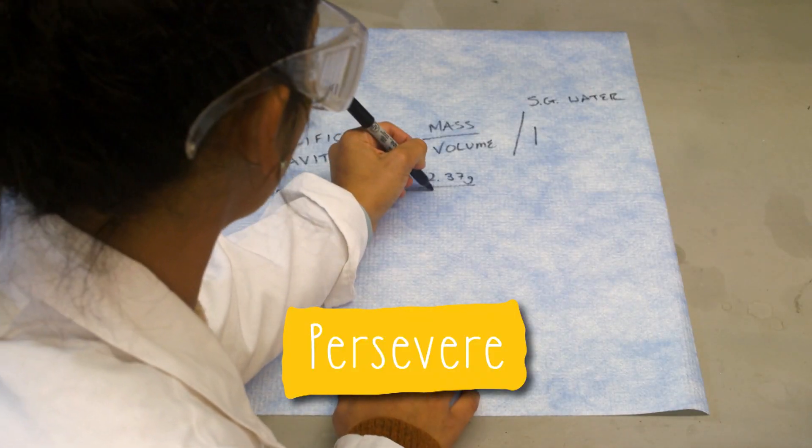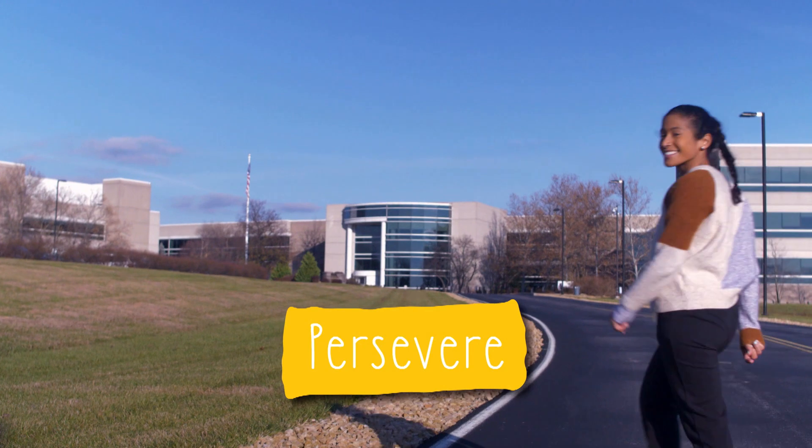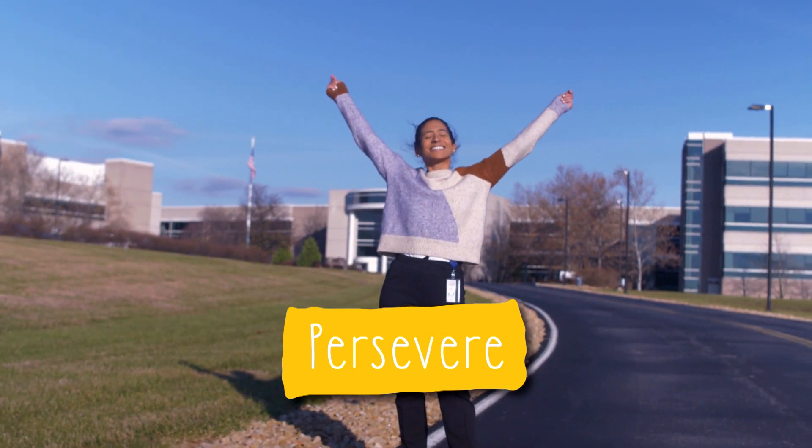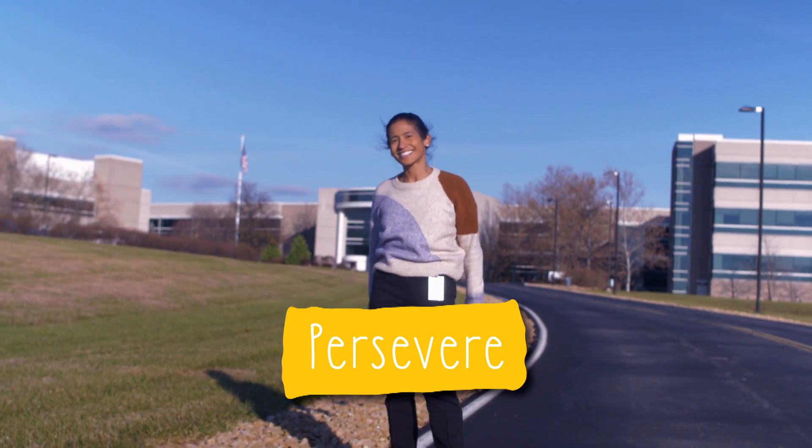My third piece of advice would be to persevere. There are going to be obstacles along the way. It's not always going to be easy, but if we know what we're going after, just keep going. Thank you so much for joining us, Jomara, and showing us how you engineered your future. Bye. Adiós.